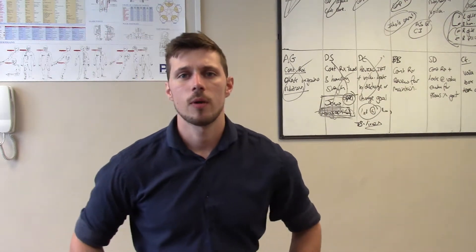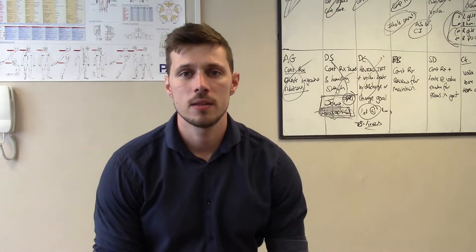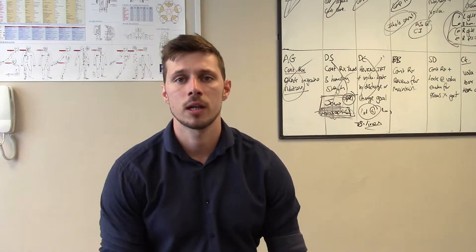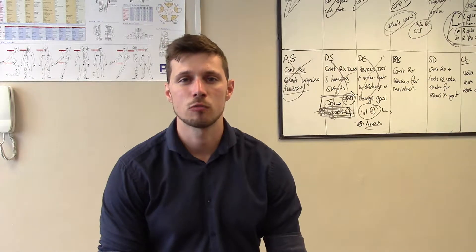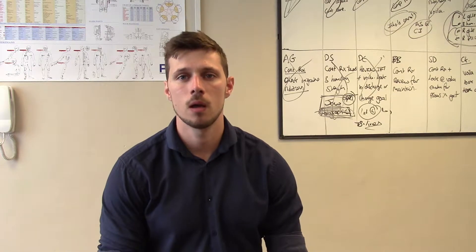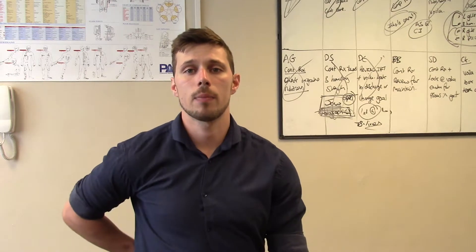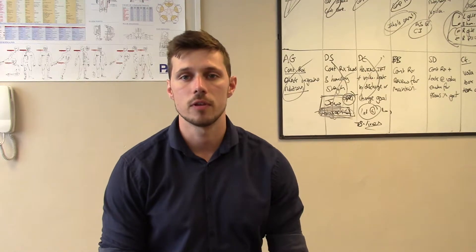Hi everyone, it's Andrew here from Peak Chiropractic Limited. What I want to talk about today is correct breathing technique to help bring the body out of fight-and-flight mode and out of sympathetic distress, which will ultimately allow us to relax the nervous system and help to reduce aches and pains throughout the body, particularly lower back pain, because we're going to work also on diaphragm lengthening in some of these later videos.